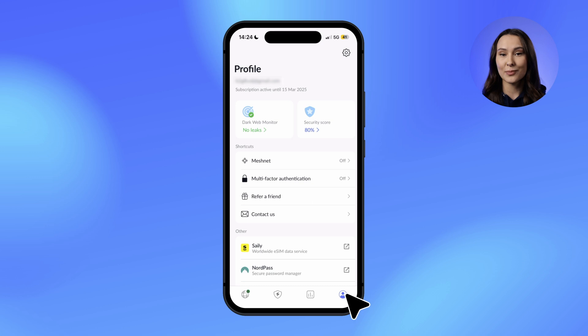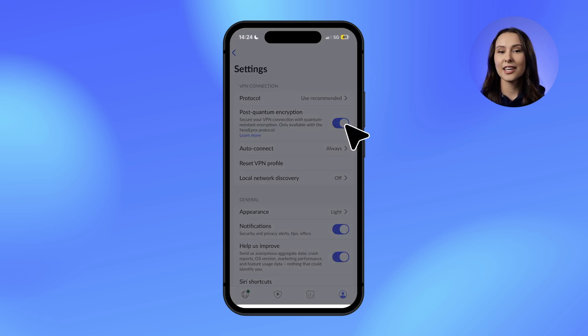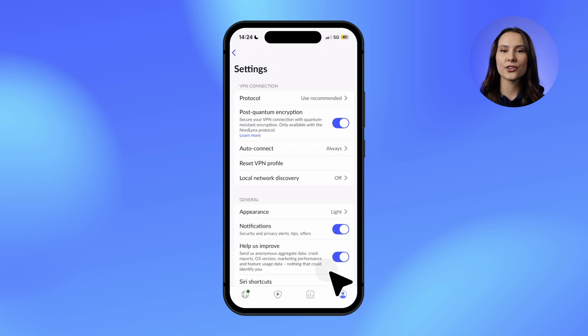Enabling post-quantum encryption is simple — just head to your NordVPN app settings and turn it on. Keep in mind, post-quantum encryption is currently available with the NordLynx protocol only and isn't yet compatible with a dedicated IP, the OpenVPN protocol, or obfuscated servers.